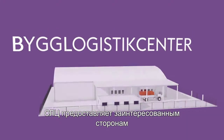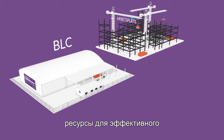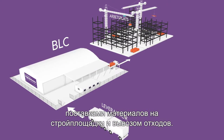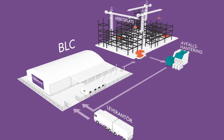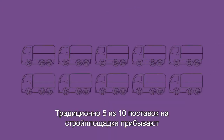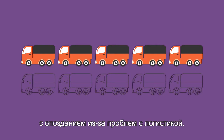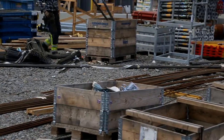The building logistics centre provides all the involved parties with resources for efficient joint handling of transport, materials and waste on the construction site. Normally, 5 out of 10 deliveries are laid to the site because of deficiencies on the logistics side. Builders are forced to wait, search for materials, or go get them themselves.